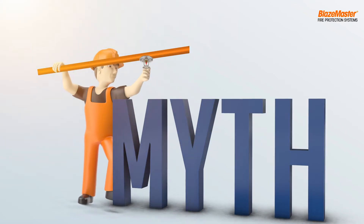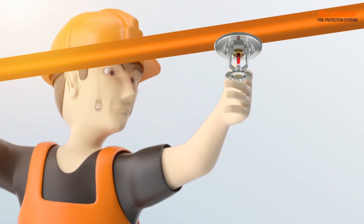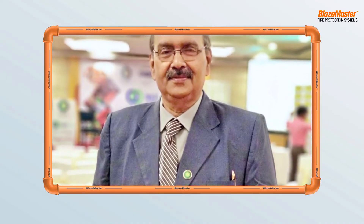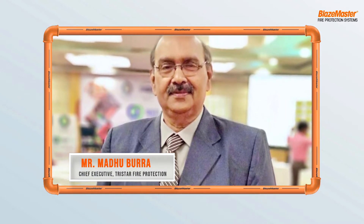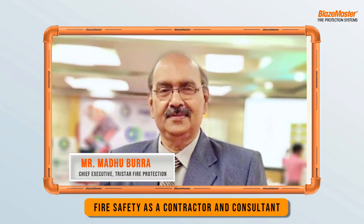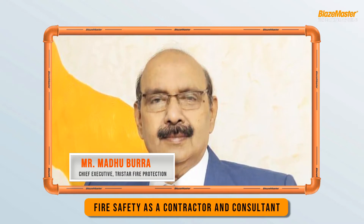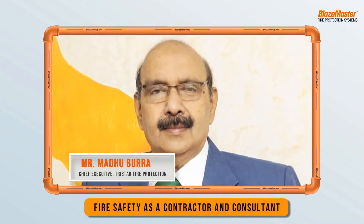One myth of Blazemaster CPVC pipes is that they are difficult to install. As always, we have with us an expert on fire and life safety, Mr. Madhu Burra, Chief Executive at TriStar Fire Protection. With over four decades of experience in fire safety as a contractor and a consultant, Mr. Madhu Burra is here to tell us more about CPVC fire piping installation and bust the myths around it.